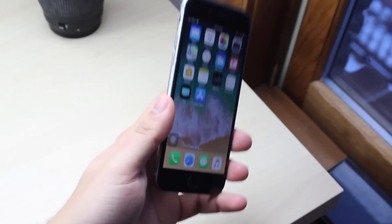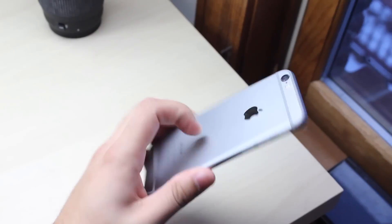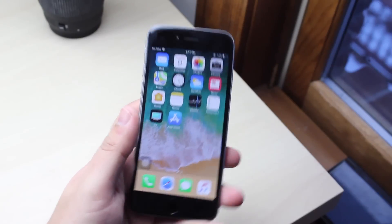Hey guys, what is going on? So I installed iOS 11.2.5 beta 4 on my iPhone 6. This is just a quick little update about what this update is basically about.